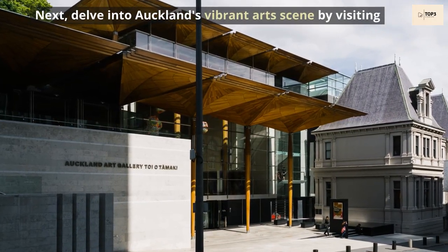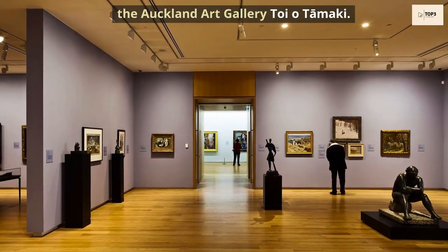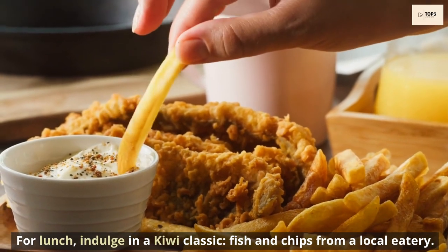Next, delve into Auckland's vibrant art scene by visiting the Auckland Art Gallery Toi o Tāmaki. For lunch, indulge in a kiwi classic — fish and chips from a local eatery.